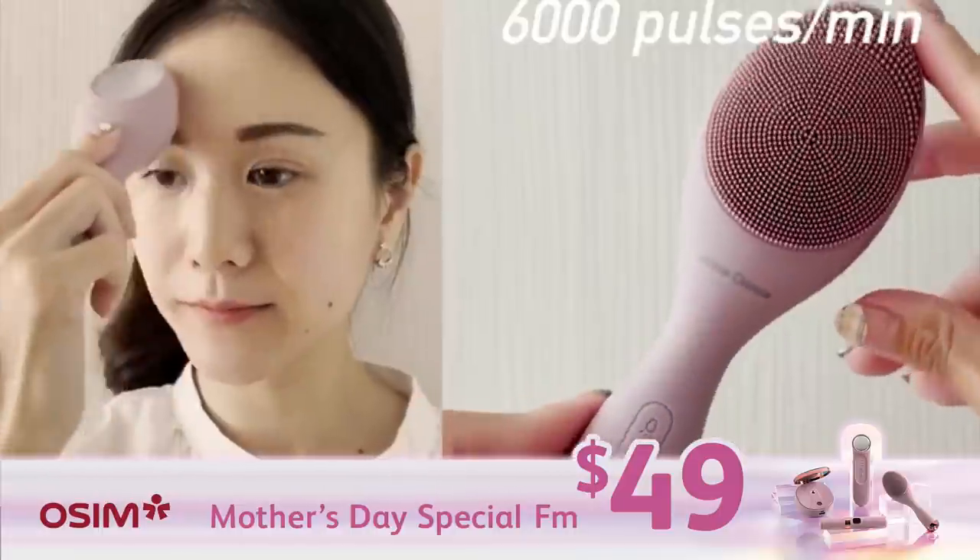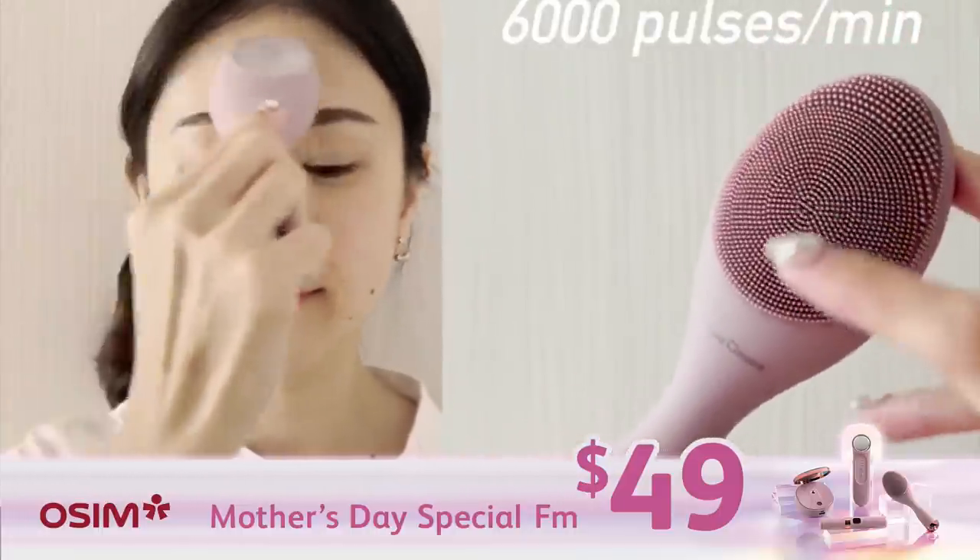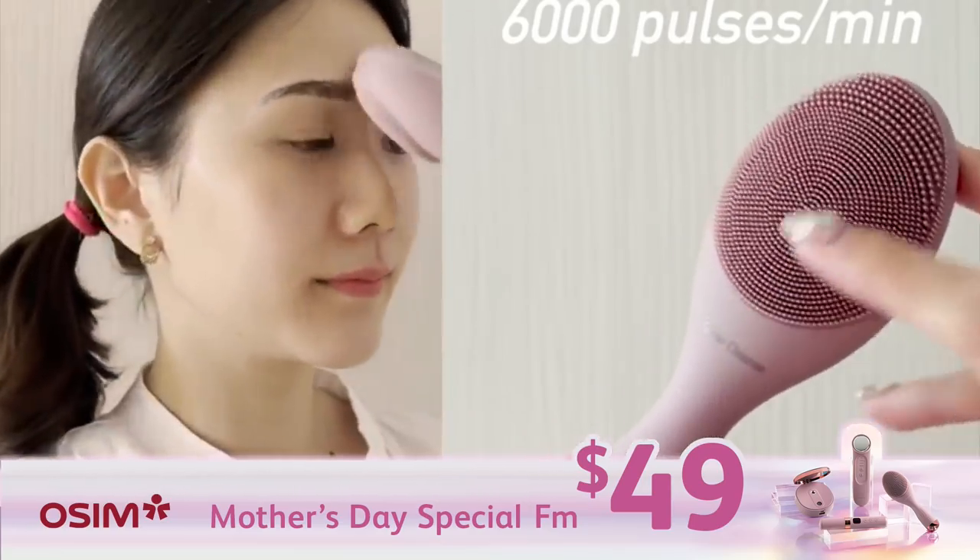I'm going to start with You Glow Cleanse. Glow Sonic Cleanse technology helps me to deeply cleanse my pores by removing oil and makeup.